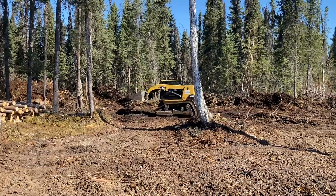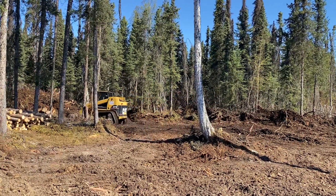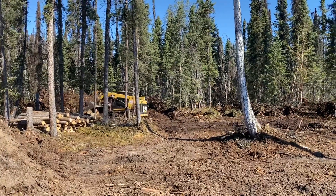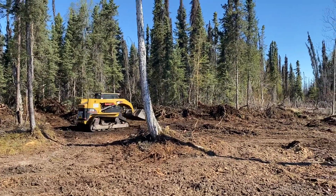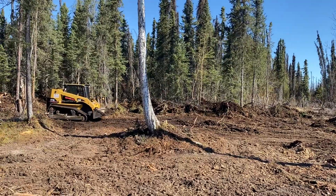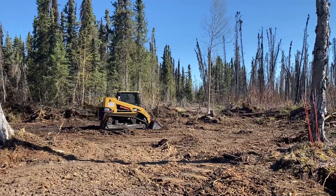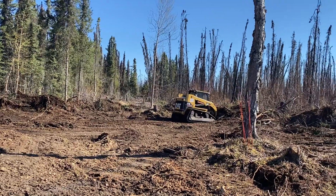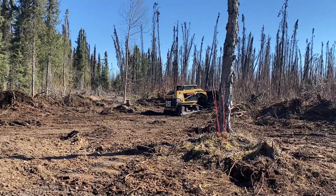I did try a Thermacell yesterday when we were out here working — first time trying one of those. It definitely helps with the mosquitoes quite a bit. Obviously if the wind's blowing it wouldn't help as much, but it was definitely better than having to spray yourself with Off constantly. Towards dark with all this fresh dirt, mosquitoes get pretty bad. Everyone says we're still in the season with just the big slow mosquitoes — the small fast ones are yet to come, so we'll see.